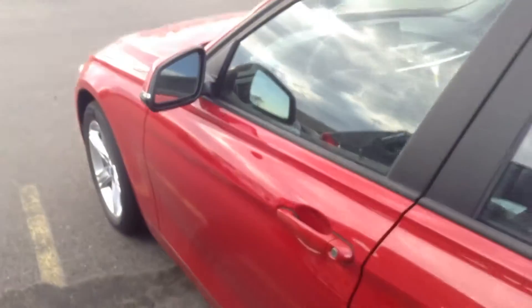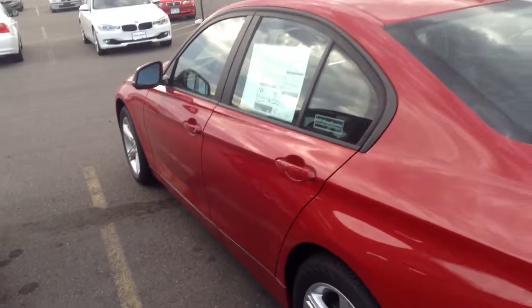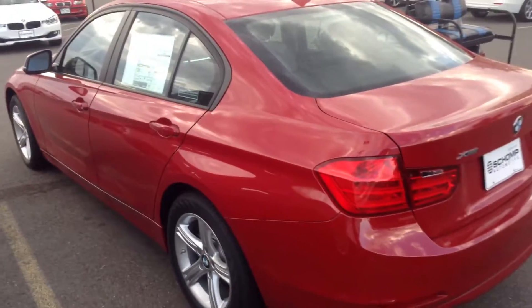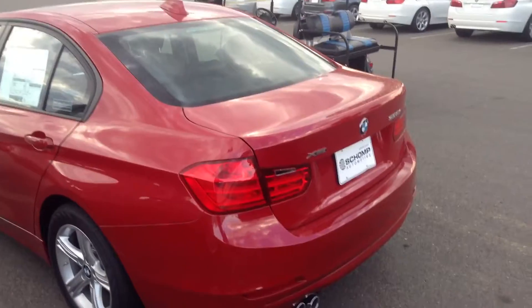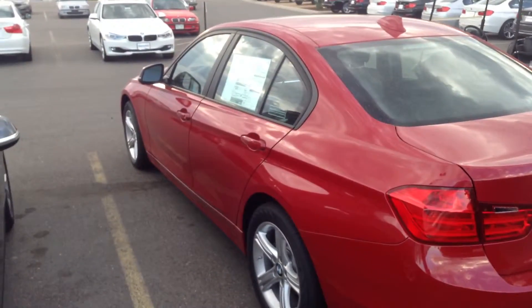Feel free to use me as another point of contact. If you have any questions on this particular vehicle, you can reach me directly at 303-819-7713. Again, this is Travis with Schomp BMW. I look forward to speaking with you soon. Take care.